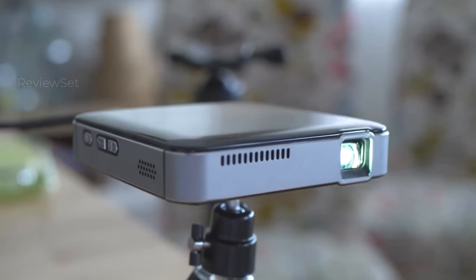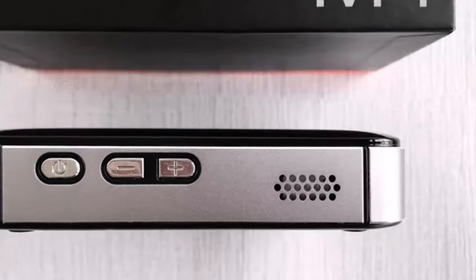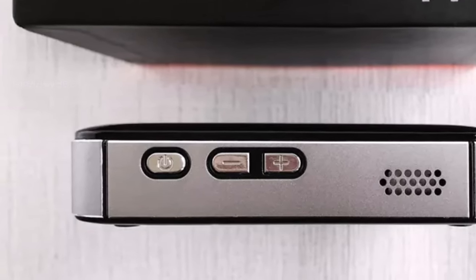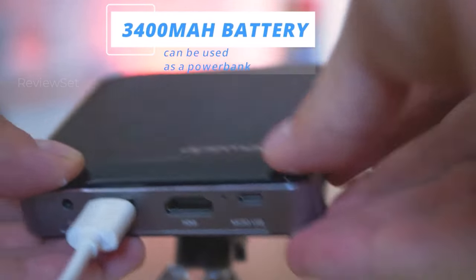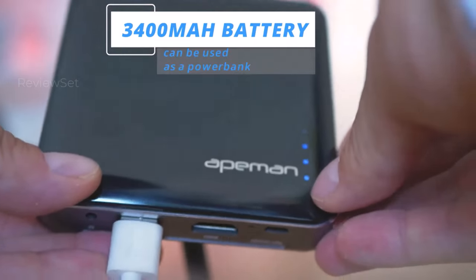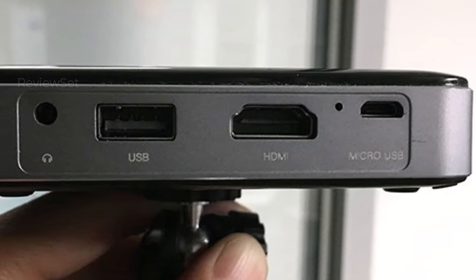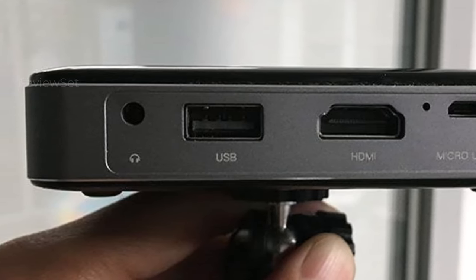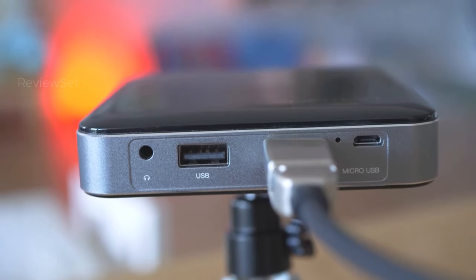Equipped with a 3,400 mAh built-in battery, it offers approximately two hours of runtime with the added versatility of charging your phone, albeit at the expense of projector power. Connectivity options abound, with HDMI input for seamless device integration and USB drive support for displaying photos and movies. The included tripod enhances flexibility. Its compact size and portability make it an ideal choice for campers, hikers, or anyone seeking on-the-go entertainment solutions.